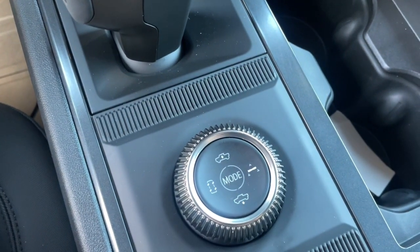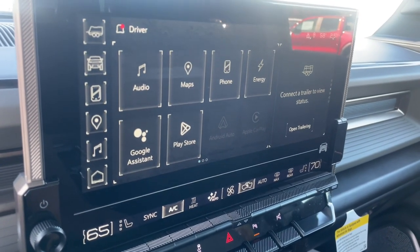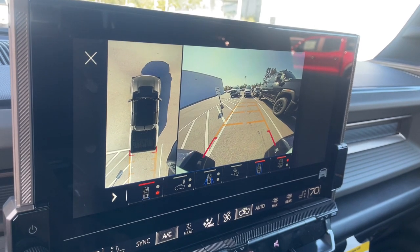Feel the exhilaration of optimal capability when you're at the wheel of this powerful Hummer EV Pickup. Treat yourself to a test drive today — our staff will toss you the keys and give you an outstanding customer experience.